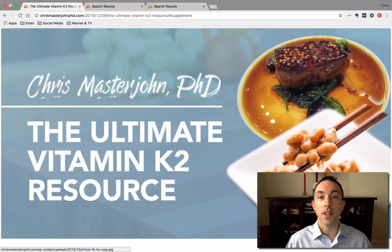I'm Dr. Chris Masterjohn. I have a PhD in nutritional sciences and I created an amazing resource for you called the Ultimate Vitamin K2 Resource, and I want to take a couple minutes to show you some of the really cool things you can do with it.